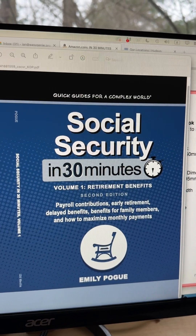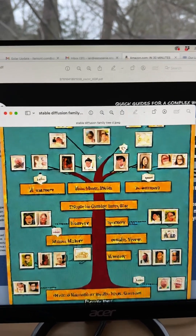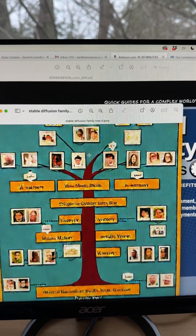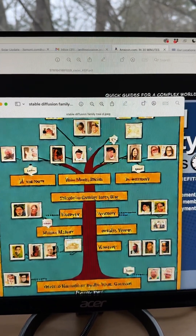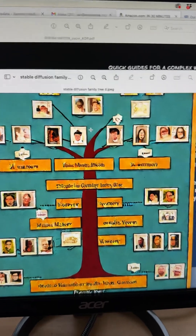Sometimes people ask me, why don't you just use AI? AI can take care of this — no one's going to need graphic designers. I have a couple things to say about that. First of all, the quality of the AI output is really variable. You can see this is kind of blobby. I couldn't use this for a cover of a book about genealogy, let's say.